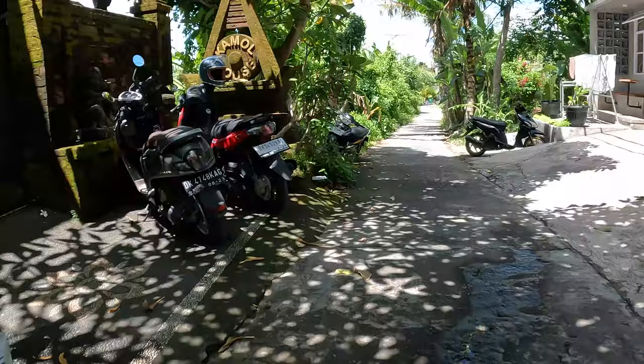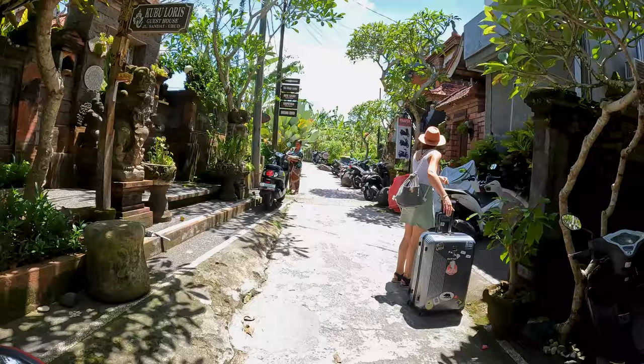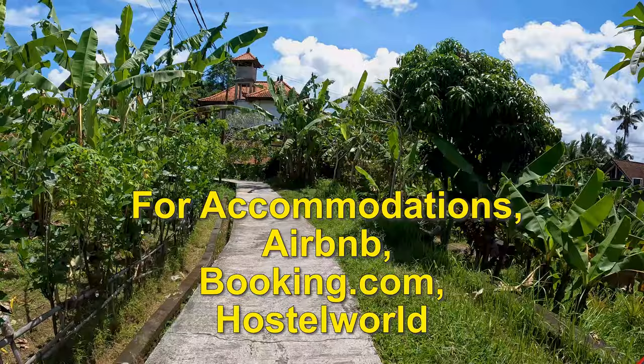For motorbike taxis, Grab and Gojek are the best apps — it's exactly like Uber. For longer rides or if you feel safer in a car, you can request a car instead of a scooter. Gojek and Grab will also deliver food. For taxis, Bluebird is my favorite company with an app called My Bluebird. For accommodations in Bali, my favorite apps or websites are Airbnb and Booking.com, and Hostel World if you prefer to stay in hostels.